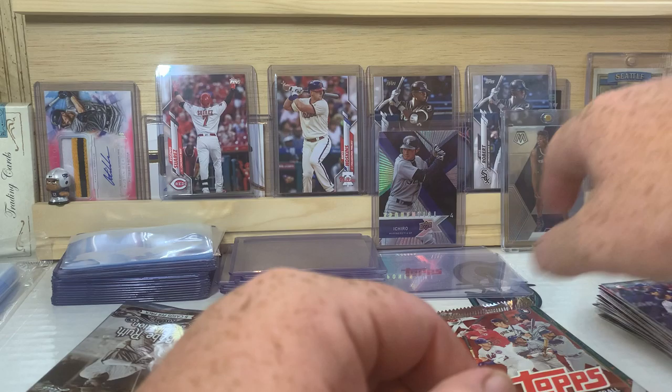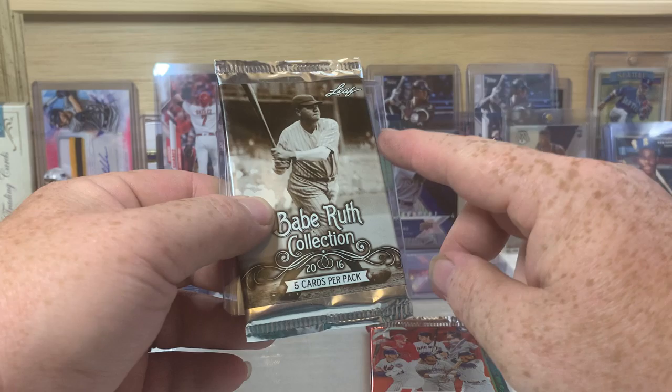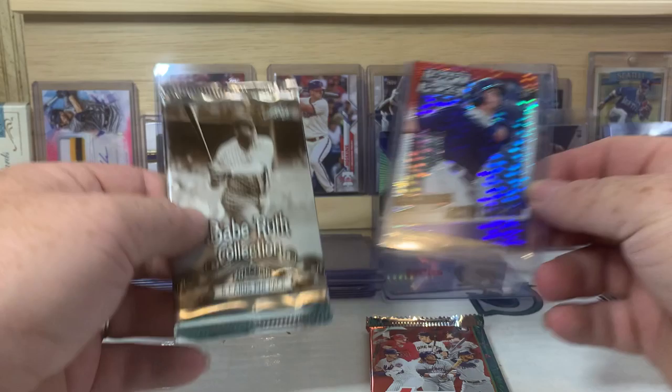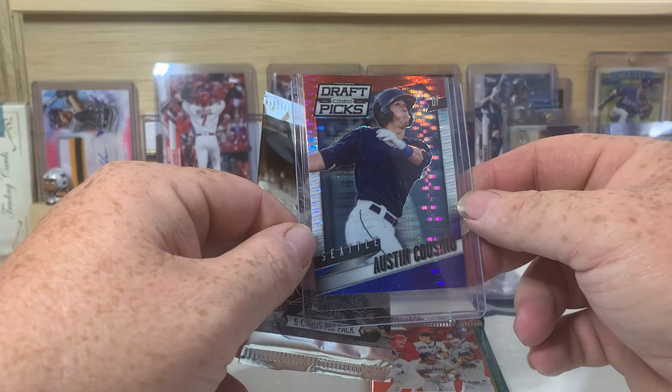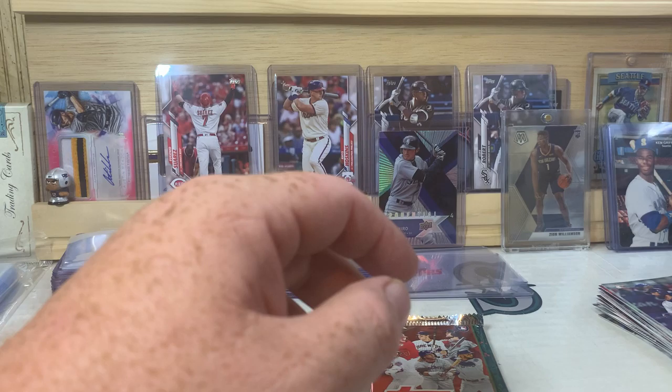Our last pack before we look at our hit — actually, I'm going to do the hit card first. There's the Babe Ruth Collection, I'm not going to open that. I'm going to go out on a limb and say this hit card is probably — only because I've seen quite a few of them so far — it's probably a 2014 red, white, and blue draft picks card. Hey, what do you know? Austin Casino. I'm not familiar with that name — it is a cool design, but I'm not familiar with that name, so you guys will have to let me know.